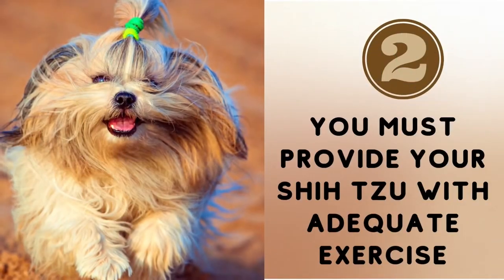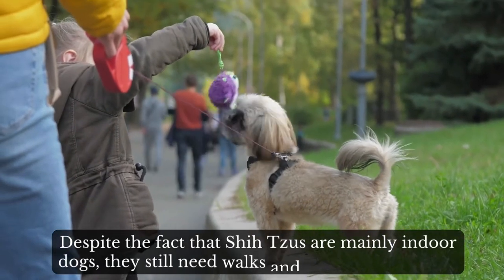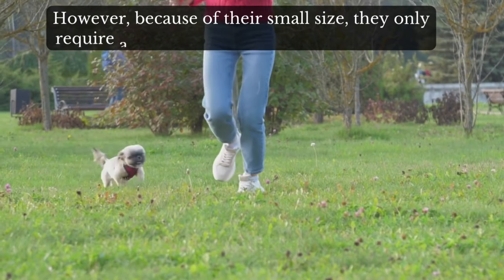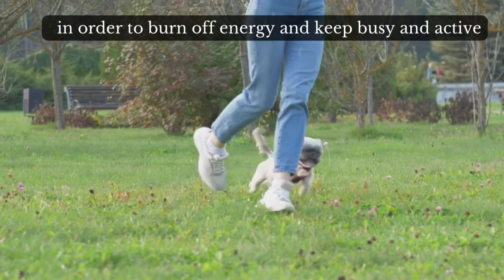Number 2: you must provide your Shih Tzu with adequate exercise. Despite the fact that Shih Tzus are mainly indoor dogs, they still need walks and exercise every day. However, because of their small size, they only require a low to moderate amount of exercise in order to burn off energy and keep busy and active.